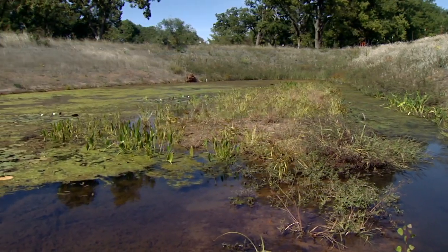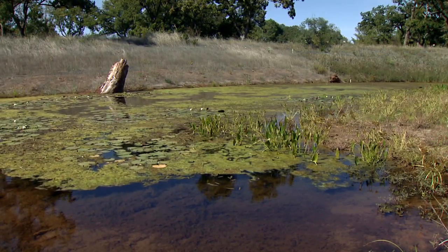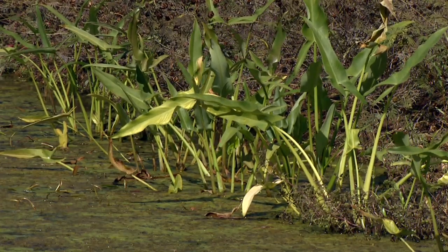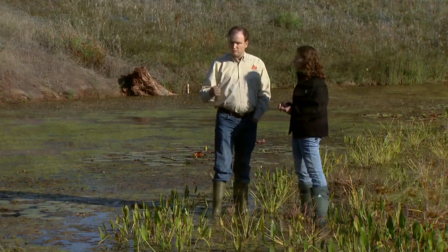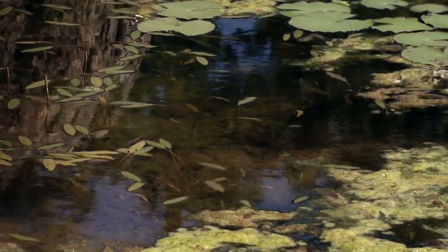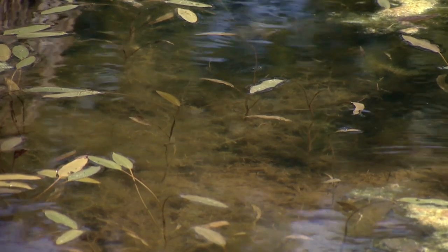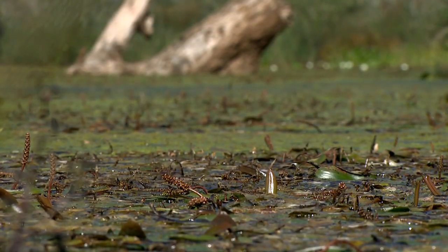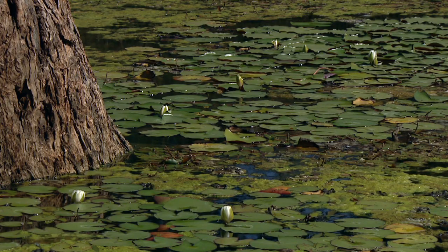Especially on an engineered wetland like this, there's a number of different zones that are really defined by the depth of the wetland. Within these different zones, you'll have different water quality benefits and different types of plants, so different functions going on in each zone. For instance, in the deepest part of the wetland, that's where you'll have a lot of your sediment settling out because it's deeper and the water's moving slower. There are also a lot of toxins and pollutants attached to that sediment, so that's a really good water quality improvement when those sediments settle out in the deep part of the wetland.